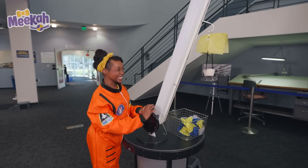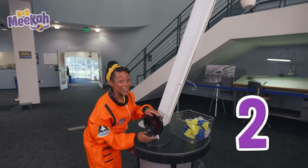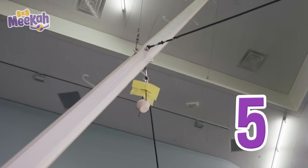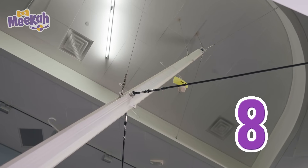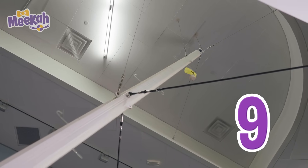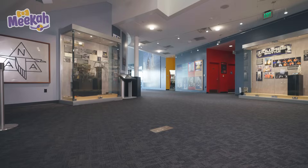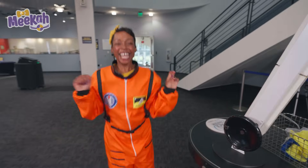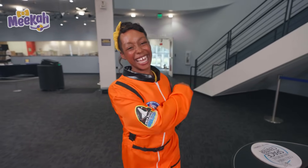Ready? One, two, three, four, five, six, seven, eight, nine, ten! Whoa, that was awesome! We did it, we did it, we never ever quit it! We did it! Awesome. Safe landing — that was cool.